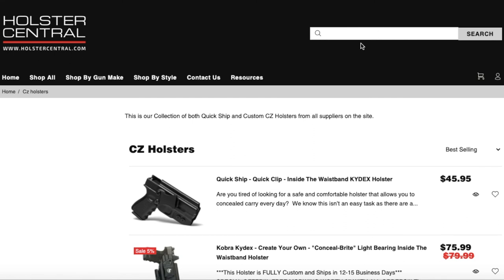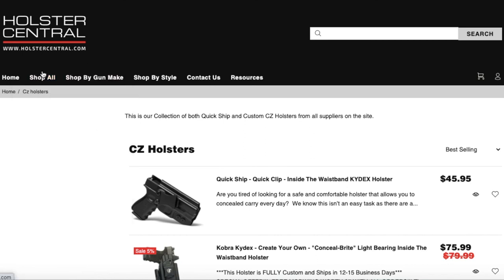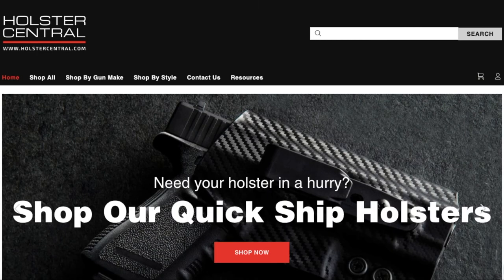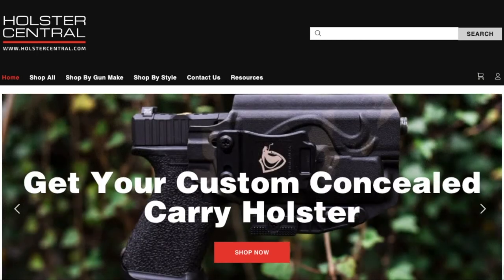Those are the main options for navigating the website. We also have other products: magazine carriers, belts and accessories, medical equipment, and other concealed carry accessories. Definitely go to Shop All and check those out too. If you're looking for a magazine carrier, we have them right there. Thanks for watching, guys — hopefully this video helps you next time you're on the website looking for your new holster. We appreciate you checking out holstercentral.com. Bye!